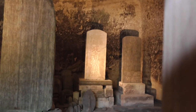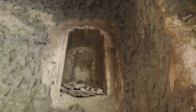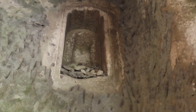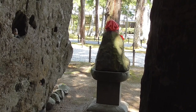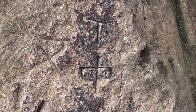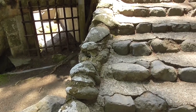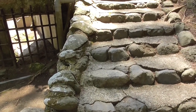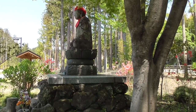Both Godaido and Zuiganji are the most famous temples in this region. Both were built by Date Masamune. These caves date back to the Kamakura period, 1192 to 1333.